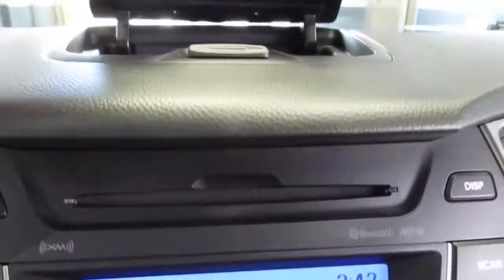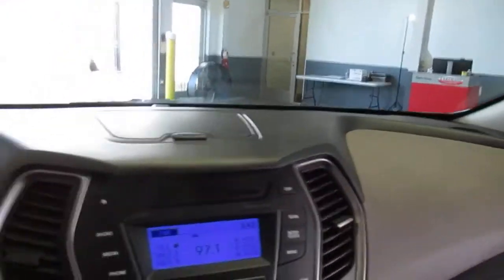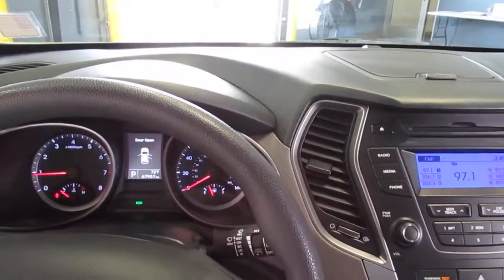Nice cubby hole to put a pair of sunglasses, and additionally a place to put sunglasses up here as well. Again, this is a 2015 Hyundai Santa Fe. You can see it now at NewtonNissan.com.